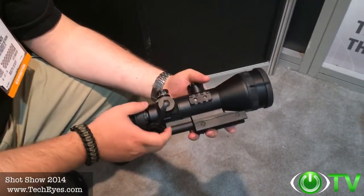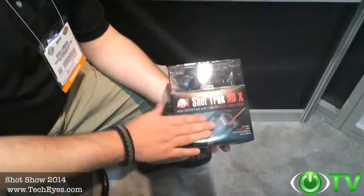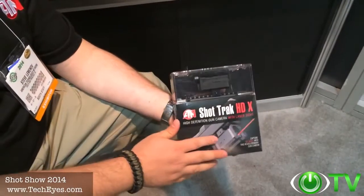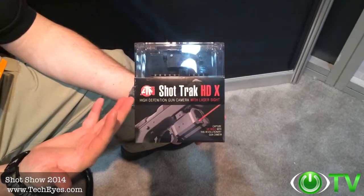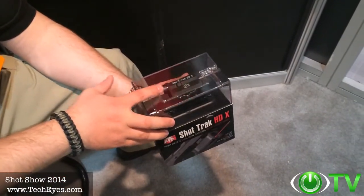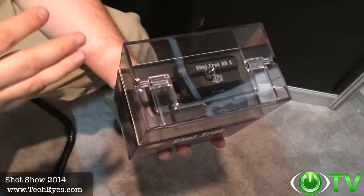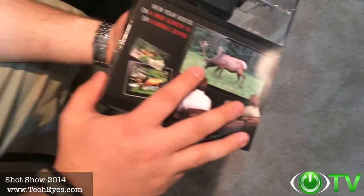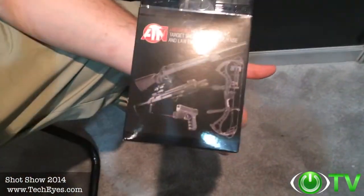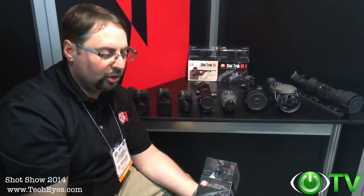Wonderful new product from ATN — the Shot Track. Shot Track is a new action cam developed by ATN. Everybody's familiar with GoPros, Contours, and other action cameras in the marketplace, but they really don't cater to the shooting and hunting industry. What we've done is incorporate a 5x magnifier lens with a 1080p high-def sensor so you can record your hunts in HD quality, relive your hunting experience, and upload it to social media like YouTube and Facebook. You can mount it on a bow, rifle, or shotgun. It uses a standard CR123 battery that you can swap in the field, so you don't have to worry about recharging.